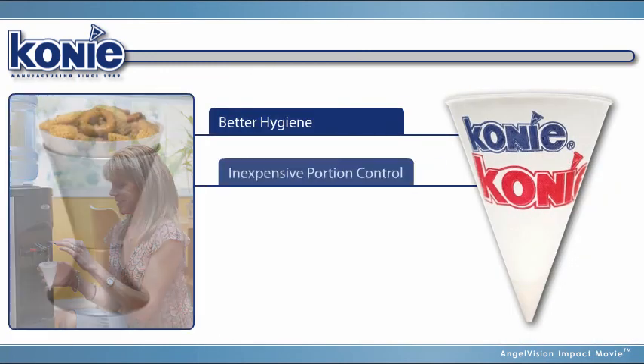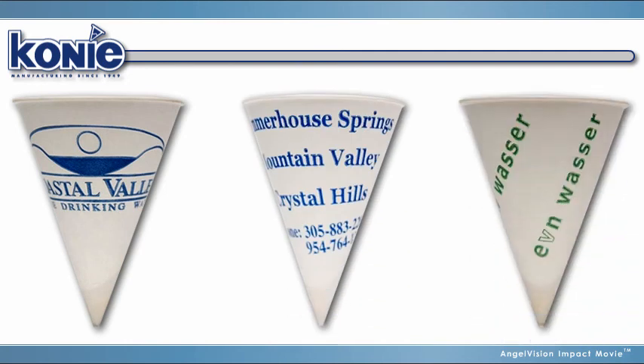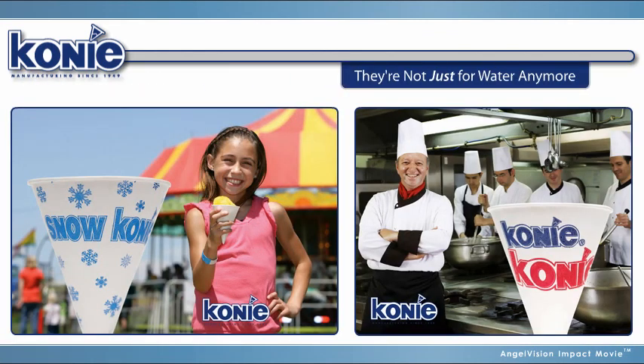Better hygiene, inexpensive portion control, custom printing, and personalized service. That's why Coney Cups are the recognized choice of companies, sports teams, and high-attendance events across the country. Coney Cups — they're not just for water anymore.